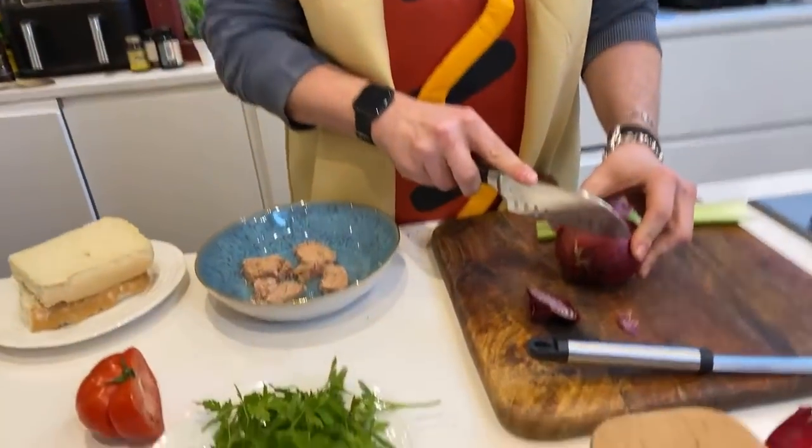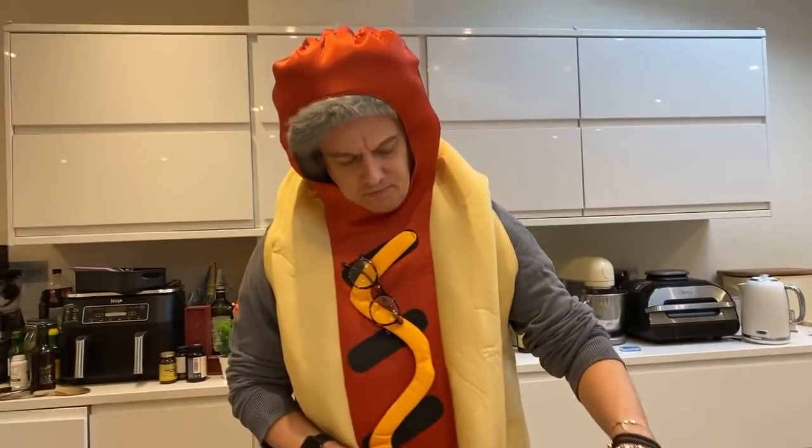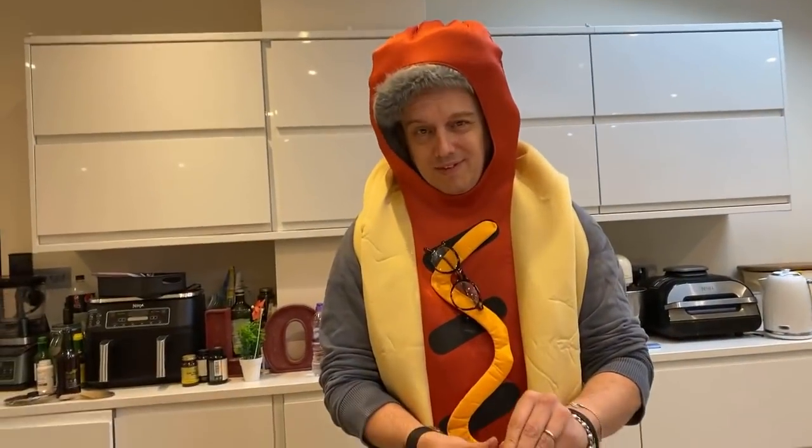I was too fast, man. You said an eighth of an onion — that was very scary. Just a sprinkle of chopped red onion. They're asking why you're feeling hot dressed as a hot dog. I've got a very hot dog.